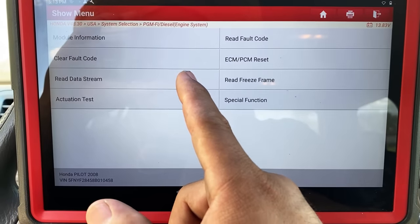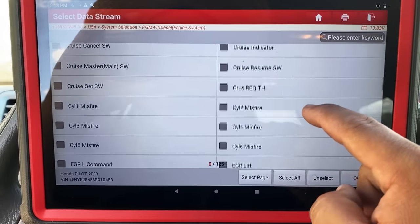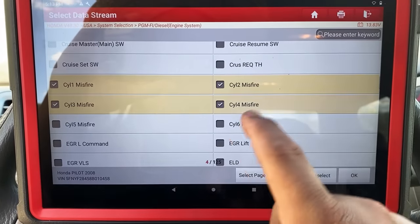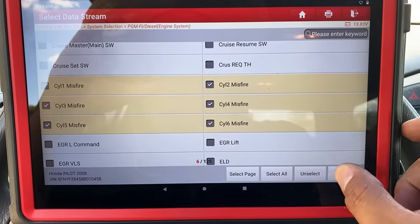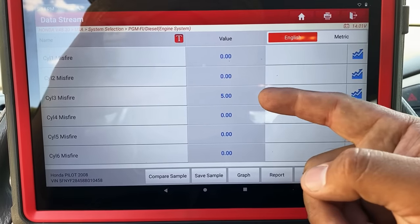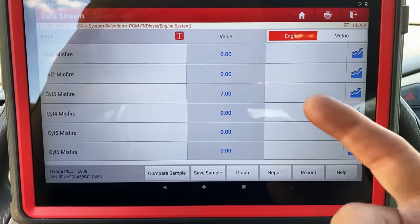We're going to go into the data stream — read data stream — and if we scroll down you'll see that this scan tool gives us the ability to read misfires. Here we have cylinder number one, two, three, four, five, and six. Now that I have all six cylinders selected, I'll hit okay. Already you can see which one is counting — cylinder number three is up to six misfires while all the others are still at zero.